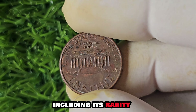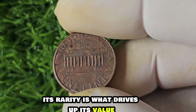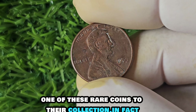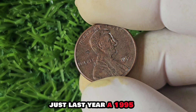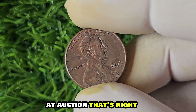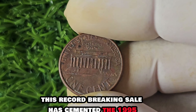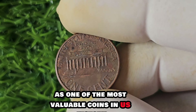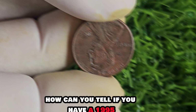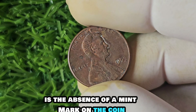The chances of coming across one of these pennies in your pocket change are slim to none, but if you do, consider yourself incredibly lucky. The value of a coin is determined by its rarity, condition, and historical significance. With only a few known to exist, collectors are willing to pay top dollar. Just last year, a 1995 No Mint Mark penny sold for a staggering $1.4 million at auction. This record-breaking sale has cemented it as one of the most valuable coins in US history.